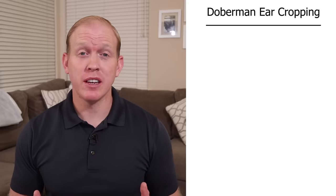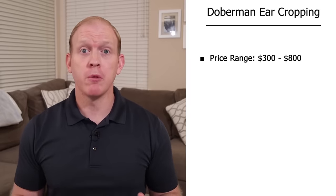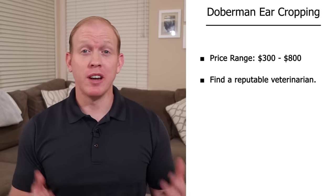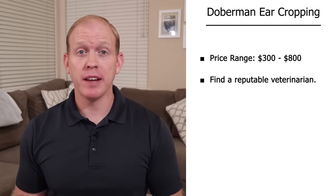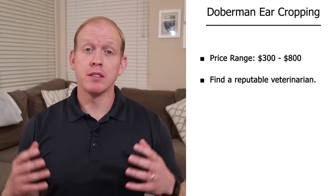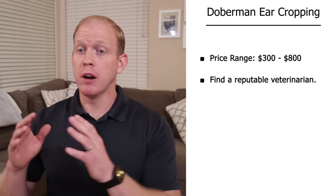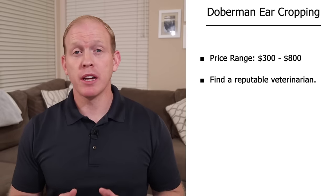Now let's talk about the ear cropping procedure itself. In the United States, it usually costs between around $300 to $800 depending on where you go. Make sure you pick a reputable vet who has done this before, who has references, and ideally photos of dogs they've done in the past. Make sure they're experienced doing this on Dobermans specifically, because ear cropping a Doberman is different than cropping a Boxer, Pit Bull, or other breeds.